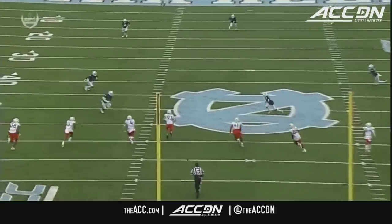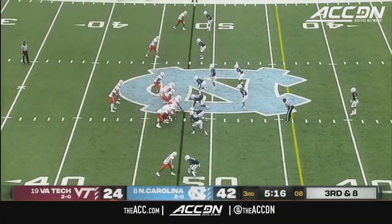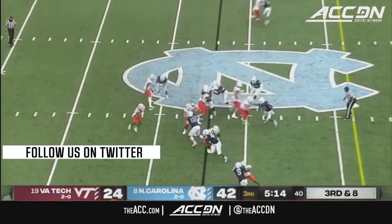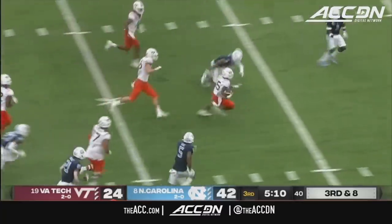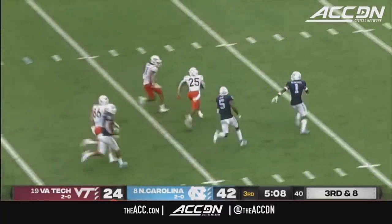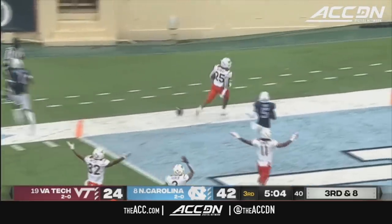A special teams surprise play for the Hokies works to perfection. Is there pressure coming? They're going to run it with Herbert — he finds a cutback lane, he's got a first down and more, still on his speed. Khalil Herbert looking for the pylon, he's got it for the touchdown.